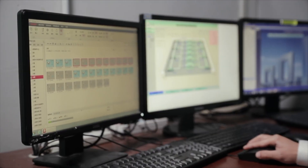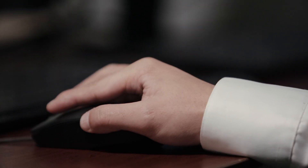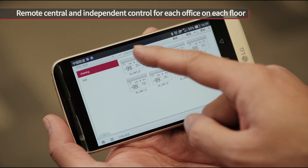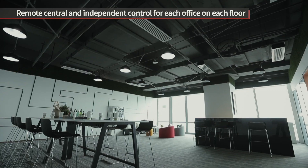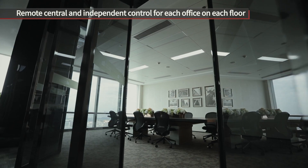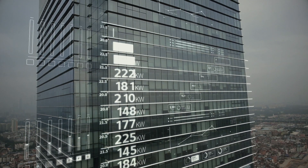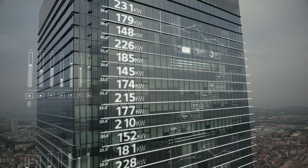LGAC Control was designed for comprehensive energy management for high-rise buildings and offers remote central control and independent control for each office on each floor. It accurately measures air conditioner power consumption through power distribution indicators.